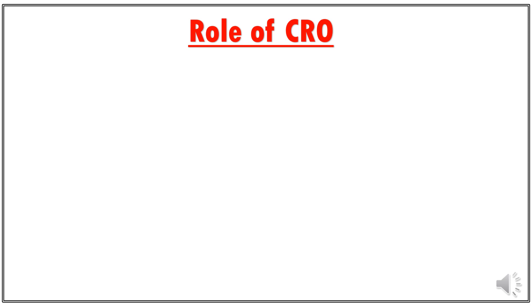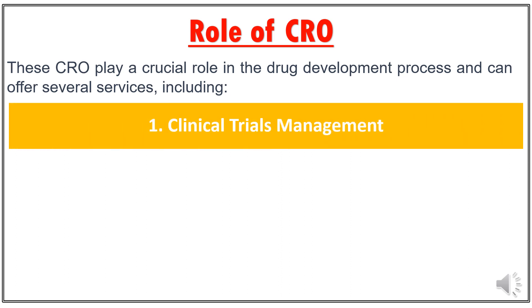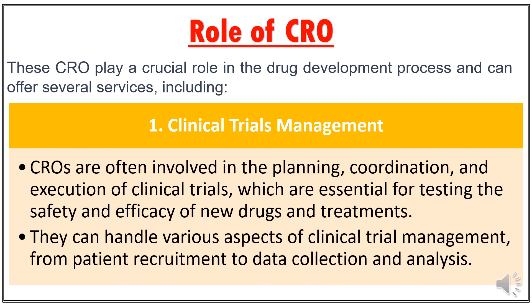Role of Contract Research Organizations. These CROs play a crucial role in the drug development process and can offer several services. Number 1: Clinical Trial Management. A clinical trial is a research study conducted to evaluate and assess the safety, efficacy and potential benefits of a new drug or treatment. Clinical trials are typically carried out in multiple phases and involve human volunteers. CROs are often involved in the planning, coordination and execution of clinical trials, and can handle various aspects from patient recruitment to data collection and analysis.